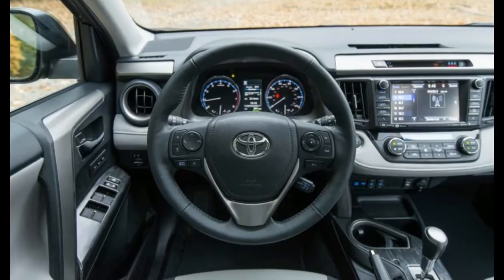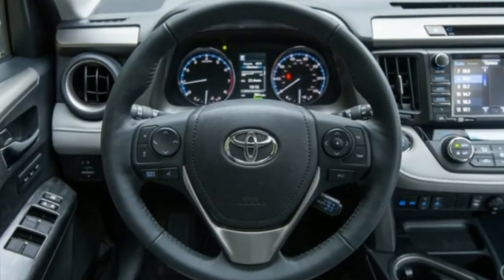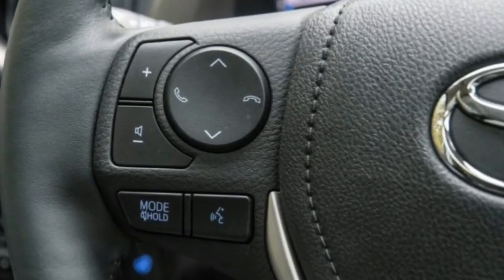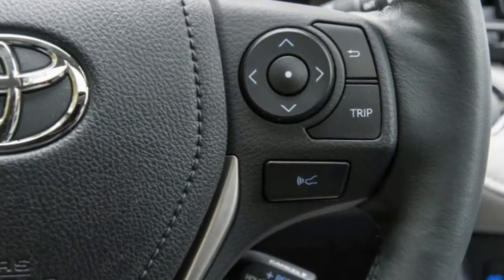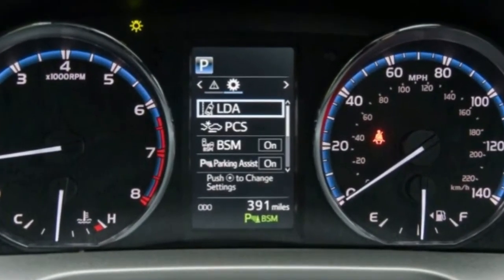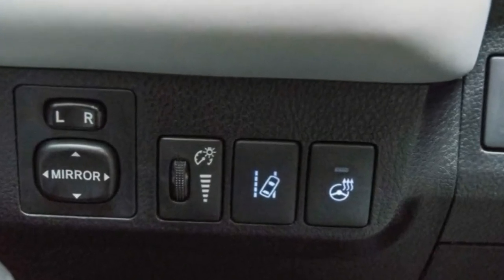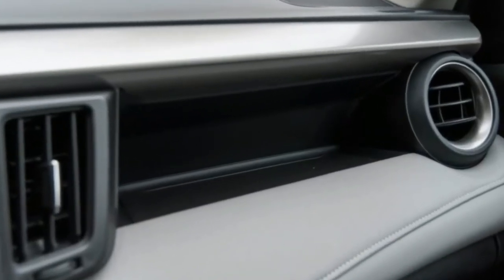Practicality reigns supreme in the RAV4, as this crossover has a spacious and versatile interior that's well-packaged for carrying people and stuff. The rear seat posts plentiful legroom and headroom, and it also reclines. The RAV4's cargo area also has a low lift-over height, making it easy to hoist heavy or bulky items into the capacious 38-cubic-foot hold that grows to 73 cubic feet with the back seats folded flat into the floor.